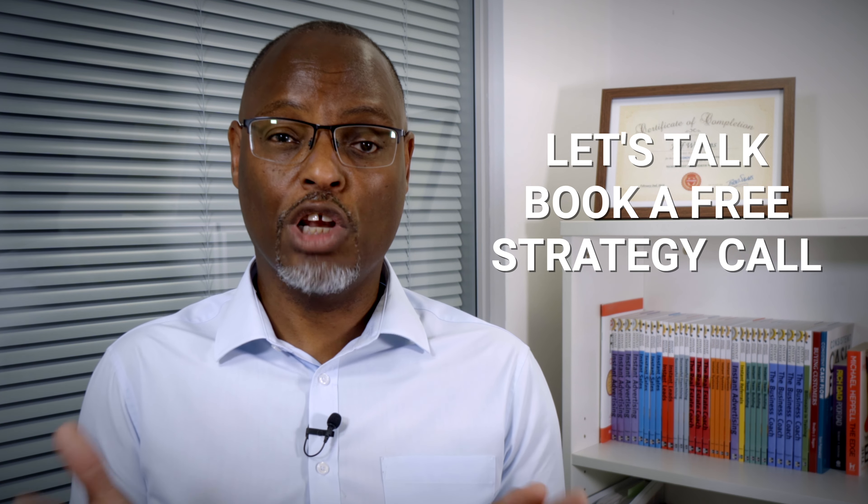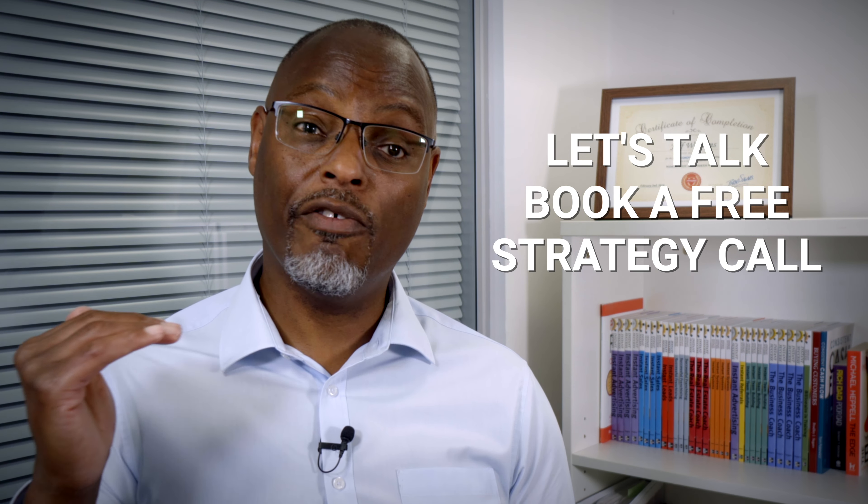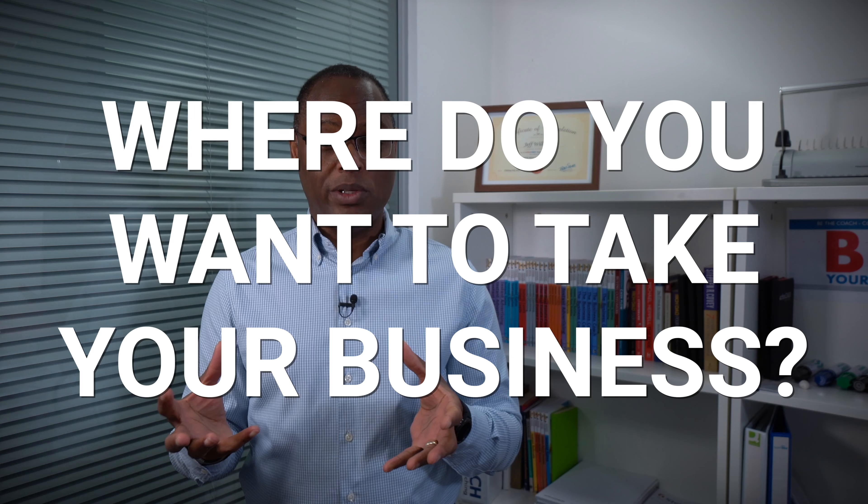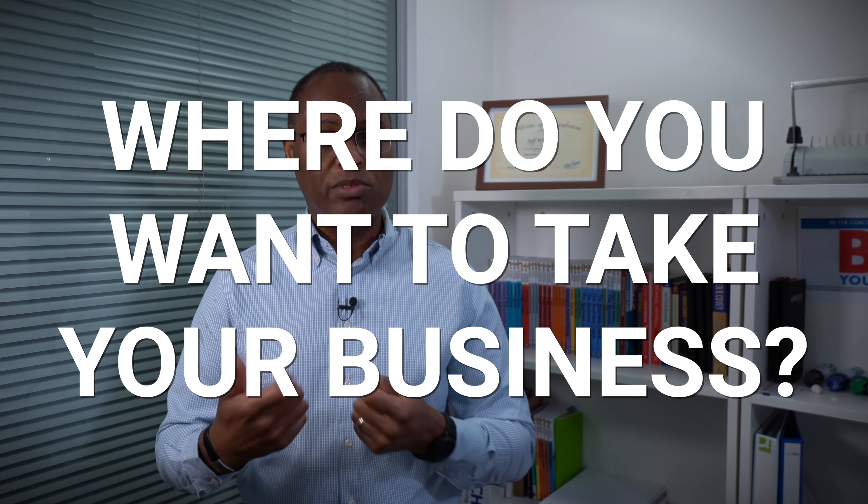Let me know what your induction process is. If you need a bit of guidance and help putting something together structured specifically for your business, feel free to book a free strategy call with me where we can talk about that on a one-to-one basis. I look forward to seeing you on the next video.